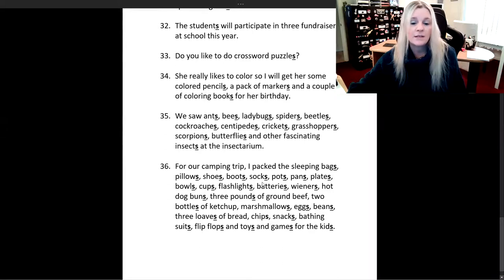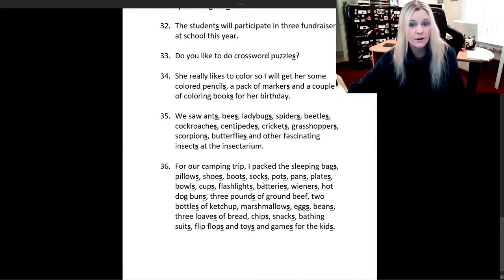Now here's a sentence that's going to be even longer than that one. So let's get ready for this one. For our camping trip, I packed the sleeping bags, pillows, shoes, boots, socks, pots, pans, plates, bowls, cups.